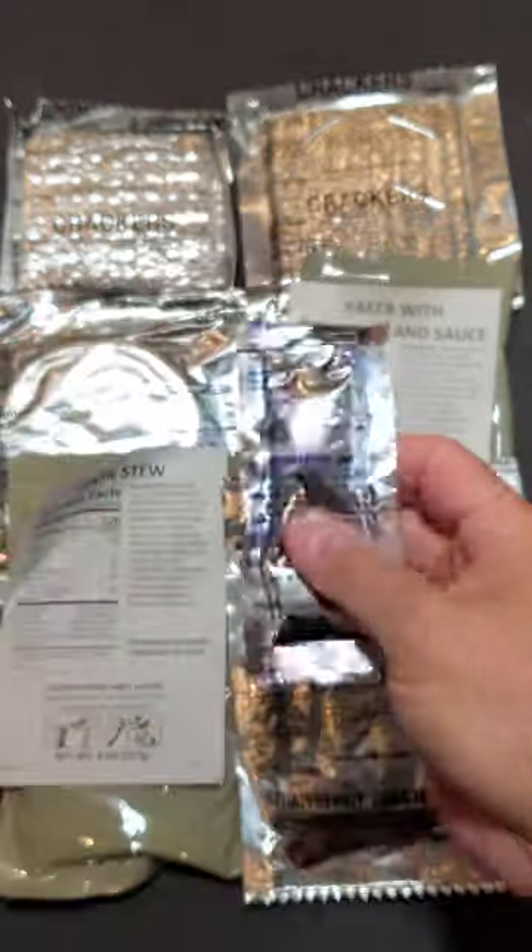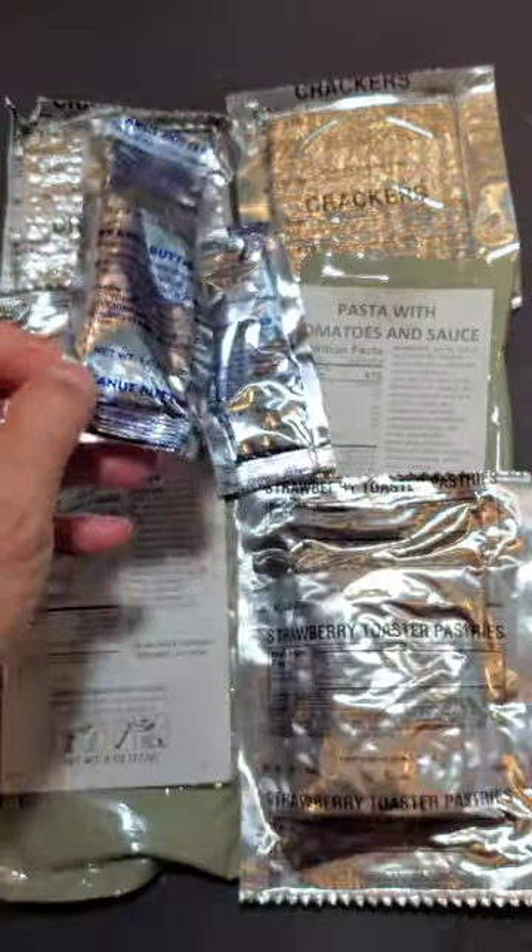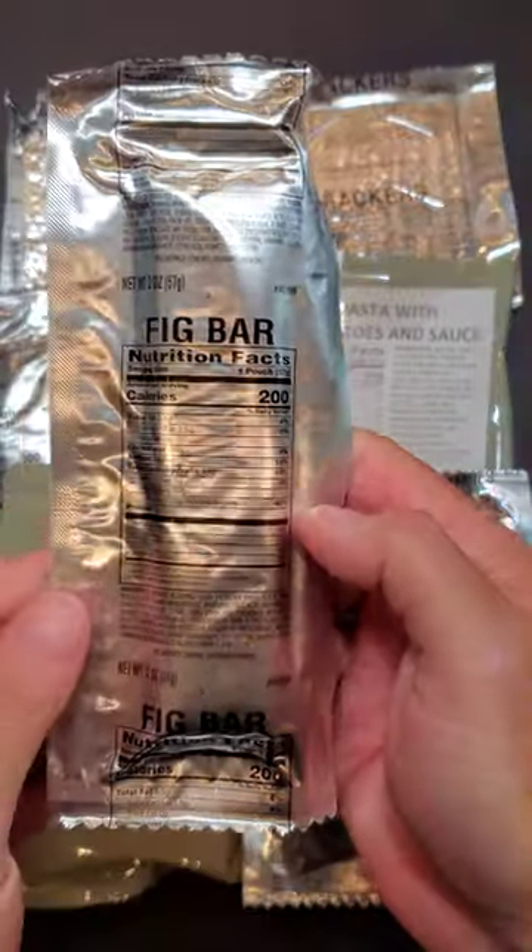One ounce package of strawberry jam, 70 calories. One ounce package of peanut butter, 170 calories. Fig bar, 200 calories.